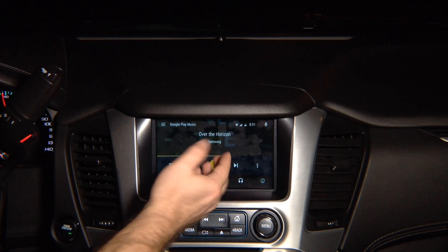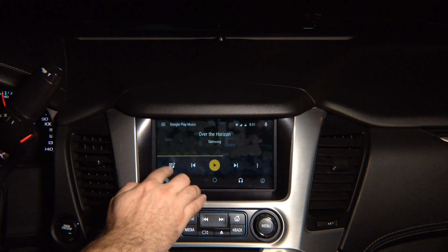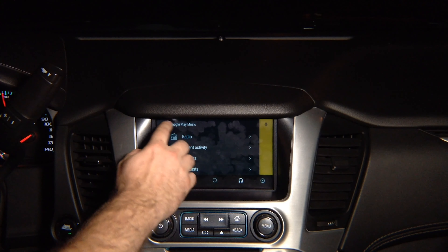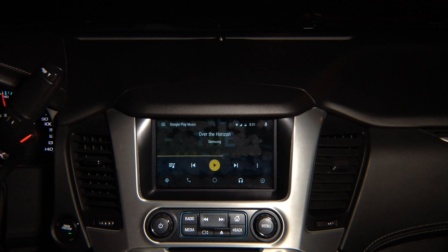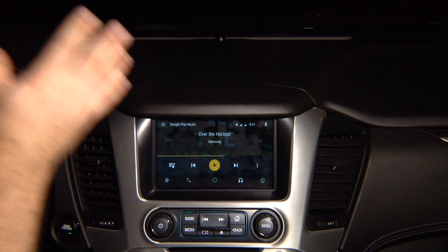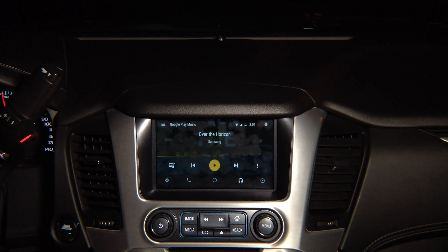It's full touchscreen. I can press play and it plays. I can press pause and it pauses. I can open and close. 100% like original, because Android Auto is only inside your phone — so it looks identical in any car in the world that has Android Auto built in.